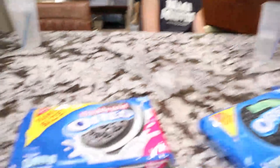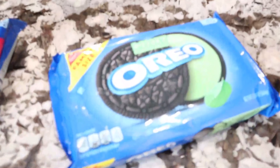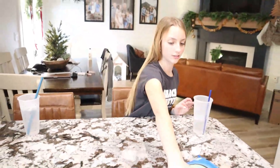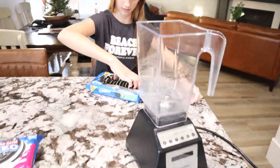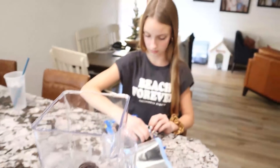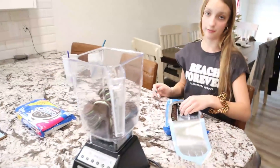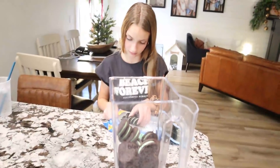On to the Oreo balls! We have regular Oreos and mint Oreos. We just took the cream cheese out of the fridge to get to room temperature. While that warms up, we're going to crush the Oreos — we'll use the blender, that'll be the fastest and easiest way. The recipe calls for a family size package. We also have double stuffed ones, which will be really good and creamy with all that frosting. Carmen wanted to smash them, but the blender wins.